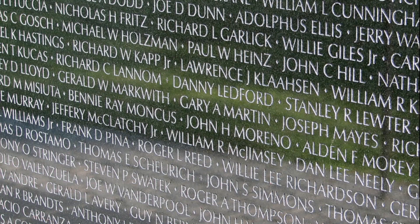The first thing that we saw when we arrived at the museum was information about the Vietnam War Memorial Wall. Officially, the Vietnam War lasted from November 1, 1955 through April 30, 1975.